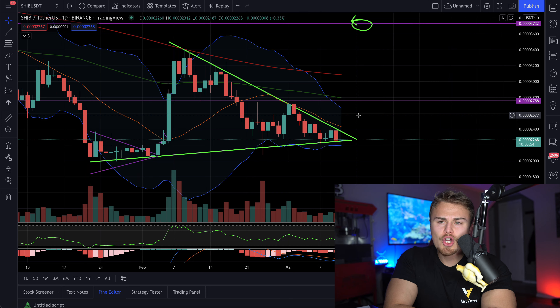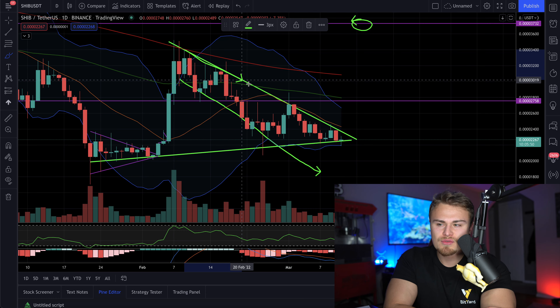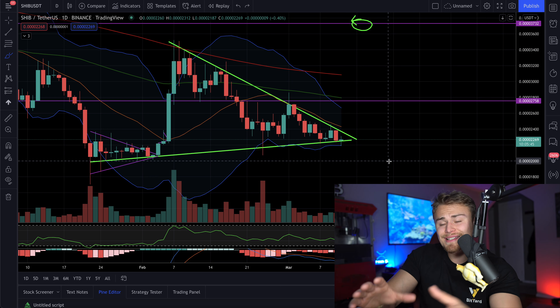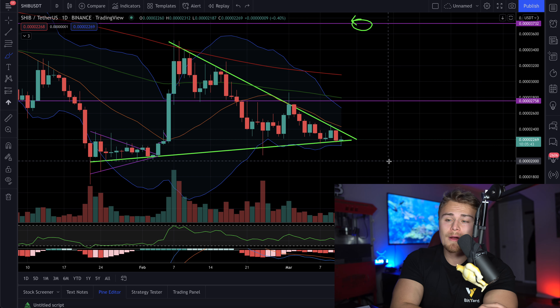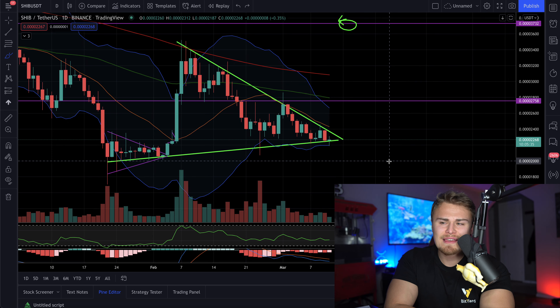We're also starting to see what could be potentially a falling wedge fractal, something along the lines of this, which could extend us out lower. I don't think it's as possible as the symmetrical triangle we have drawn, as Shiba tends to form more symmetrical triangles than it does form descending fractals or bull flags in that nature.